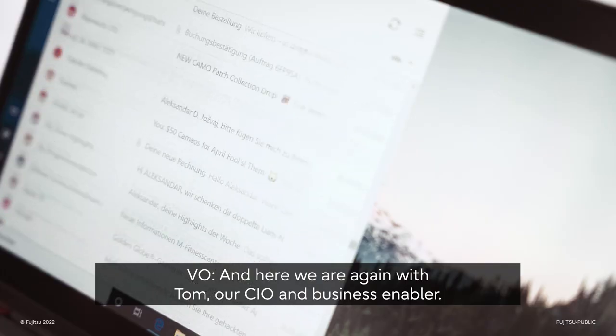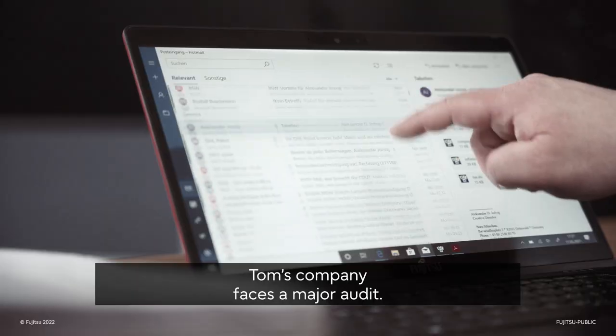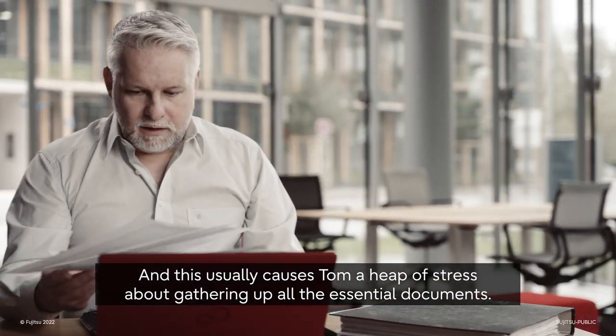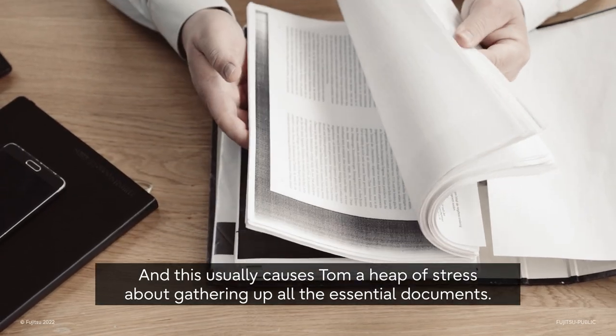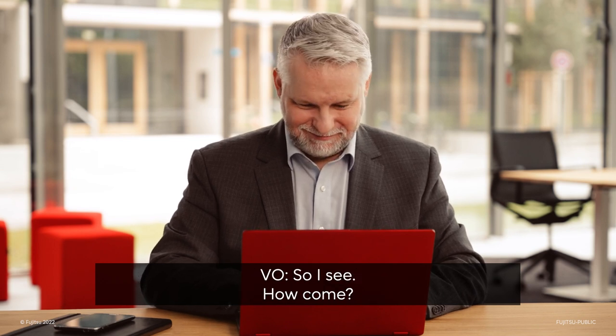And here we are again with Tom, our CIO and business enabler. Tom's company faces a major audit, and this usually causes Tom a heap of stress about gathering up all the essential documents. But that's all in the past now. How come?